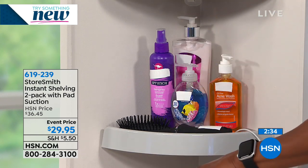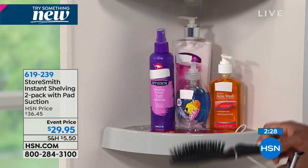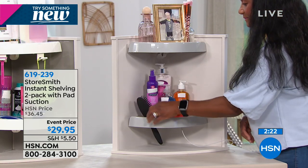Sometimes we just need that shelf space — even for our cell phones and items like that. And remember, you get two of these. It's literally seconds to install because there really is no installation. Today's price is $29.95.